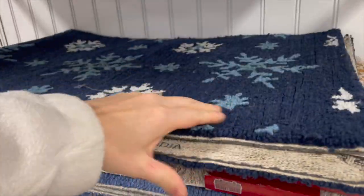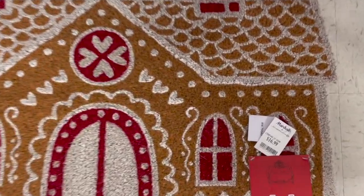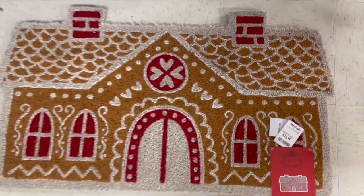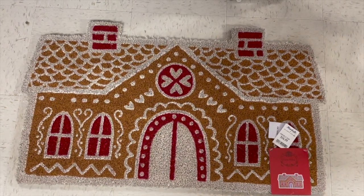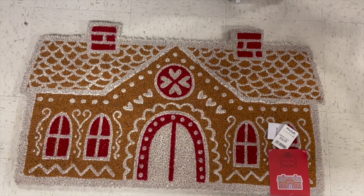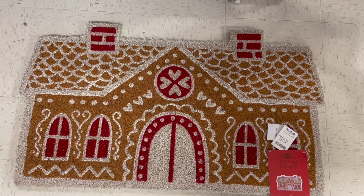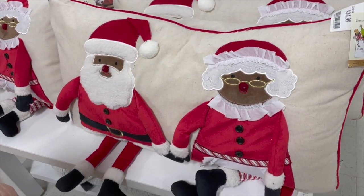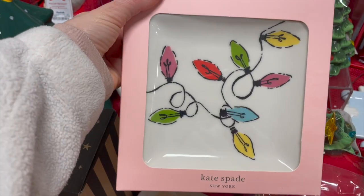I was looking at this snowflake mat that would be perfect for winter, and I noticed this beautiful gingerbread house doormat for only $16. You guys, I spent $50 online from Pottery Barn, so definitely check Marshall's — I couldn't get over how cheap it was and it was almost identical, it's so pretty. I know the gingerbread mats are super popular this year, I've been seeing them all over online.